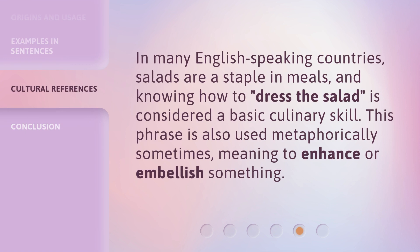In many English-speaking countries, salads are a staple in meals, and knowing how to dress the salad is considered a basic culinary skill. This phrase is also used metaphorically sometimes, meaning to enhance or embellish something.